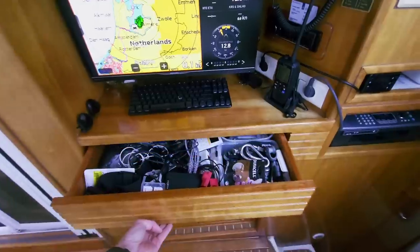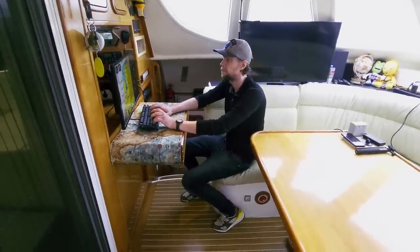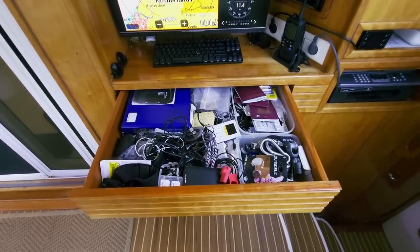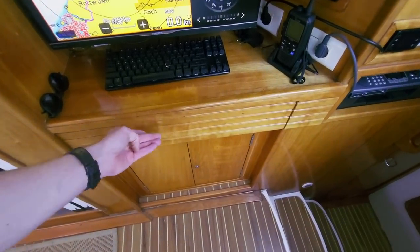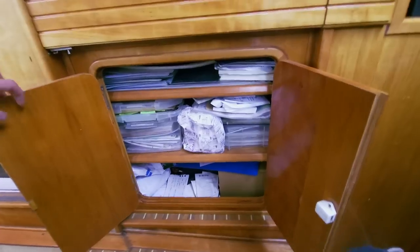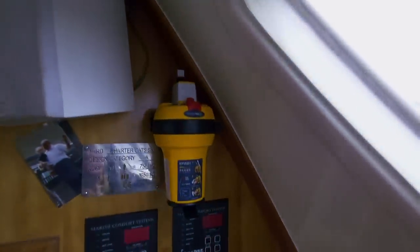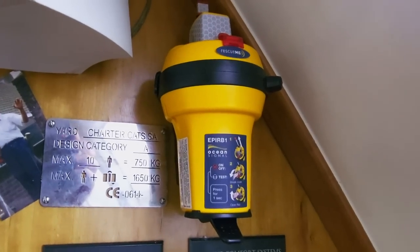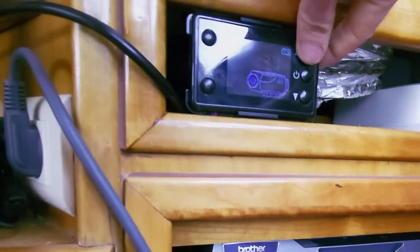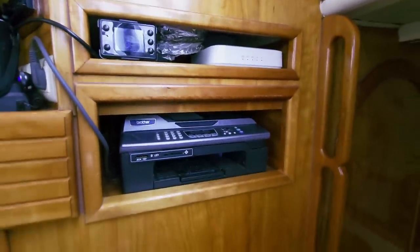Below the navigation station is a large drawer with mostly various parts. I can transform this into a little desk so I can easily edit YouTube videos here. Under this is a cabinet with paper charts and all the manuals, papers and receipts from this boat. We can also find the EPIRB here, the control panel for the diesel heater, a WiFi access point, and a little printer-scanner.